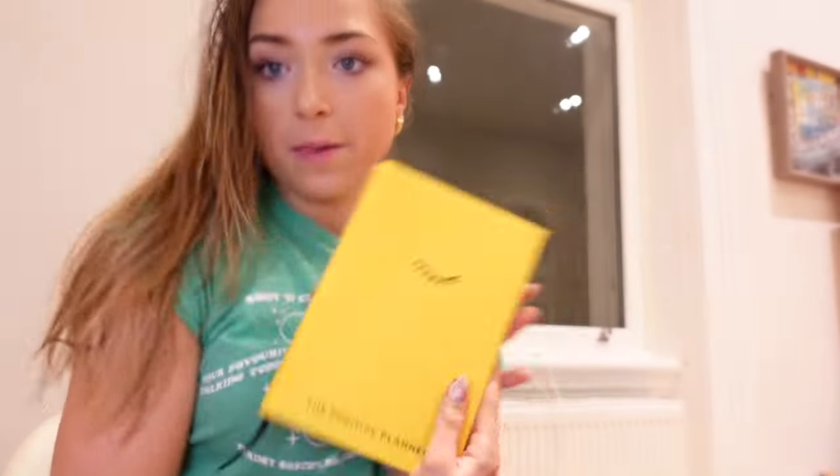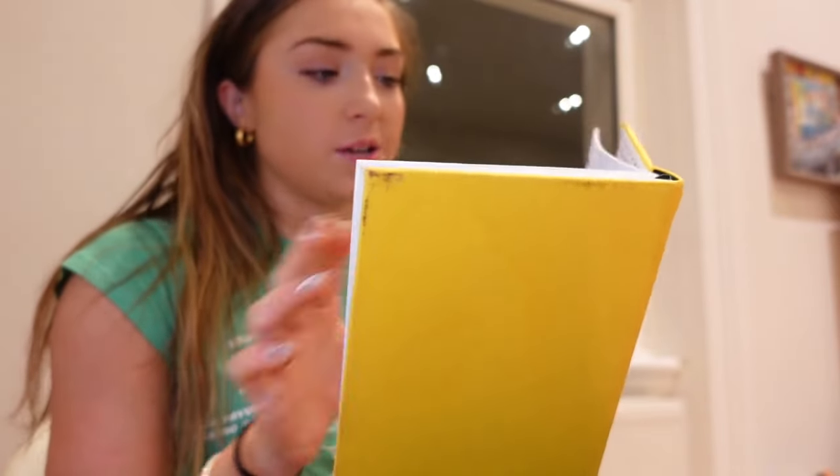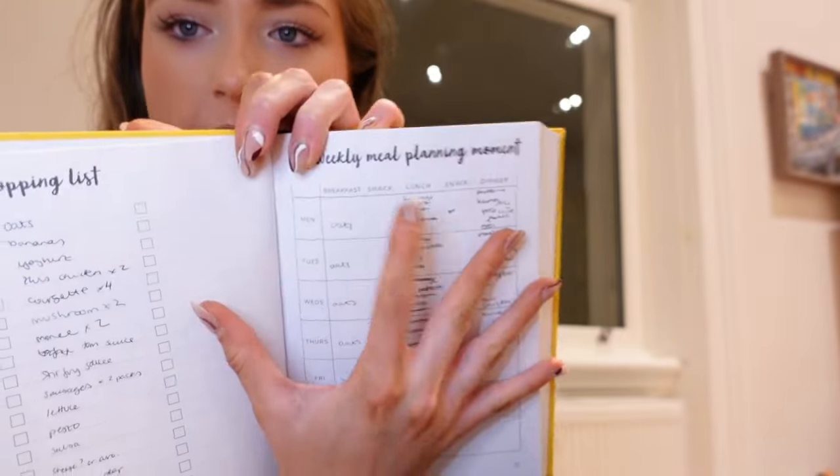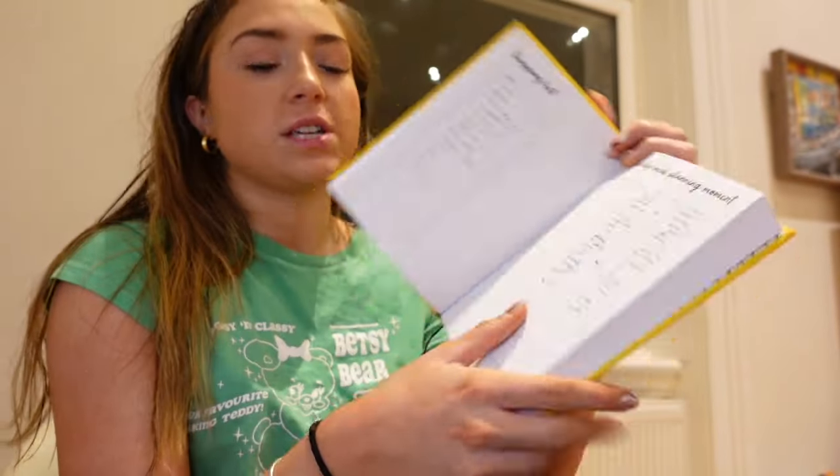The first thing I do is I actually have this little planner — it's a positivity journal and it's where I do all my journaling and stuff. What I find extremely useful is that at the beginning of each week, it basically has all the snacks, lunch, and dinner laid out, and you have your shopping list there. I put my meals in, look at what will be in the meals, put the shopping list there, take a photo, then go to the supermarket.